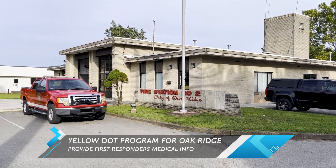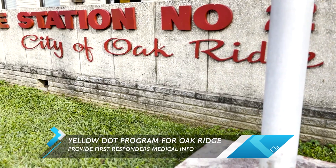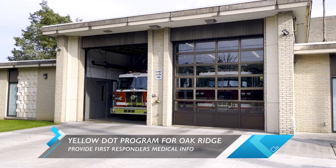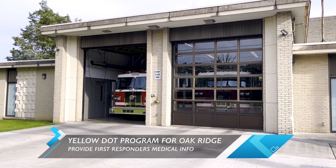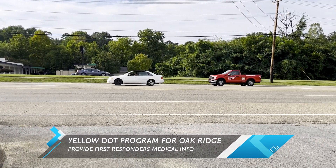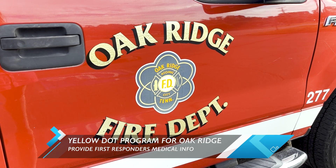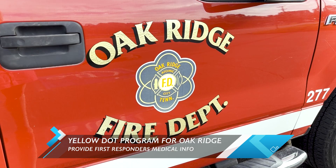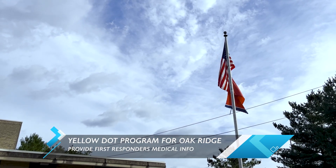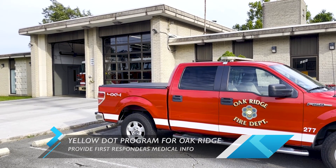Oak Ridge firefighters are encouraging people in the area to participate in the Yellow Dot program, which allows first responders to know about your medical condition in case of a crash. You fill out a medical information form that can include details like recent surgeries, hospital preferences, and insurance information. You then get a yellow dot sticker, folder, and info sheet. The folder and documents stay in your glove compartment, and the sticker goes on the driver's side rear window — so responders know to look for it and can better help you in an emergency.